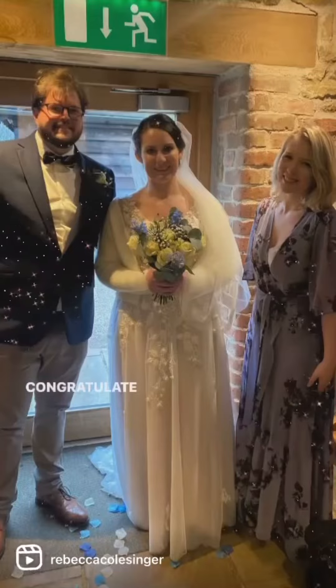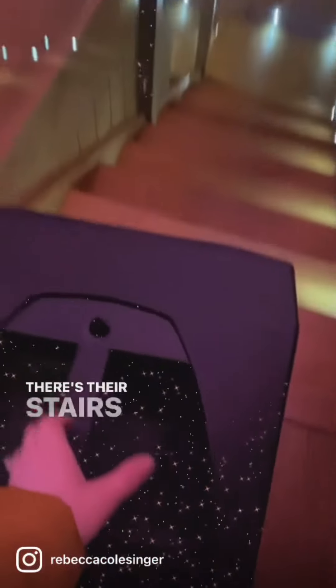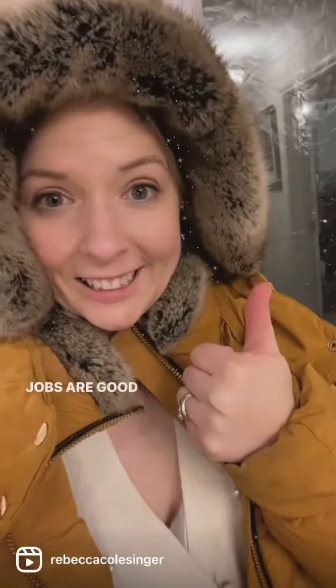Quickly get out of Simon's way so he can get that group shot. Congratulate the bride and groom. Pack down on time — there's those stairs again. Once we have fed the baby and got her into bed, I can empty the car. Jobs are good.